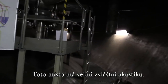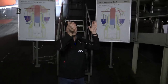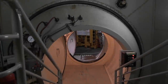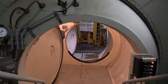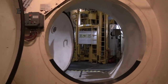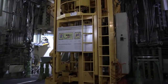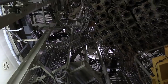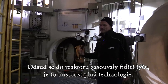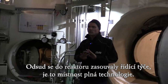This room has a very special acoustic. The next room where we are going to look at is the place with the controls. We are right under the reactor. This reactor has been controlled from the bottom — from here they put the driving rods into the reactor.